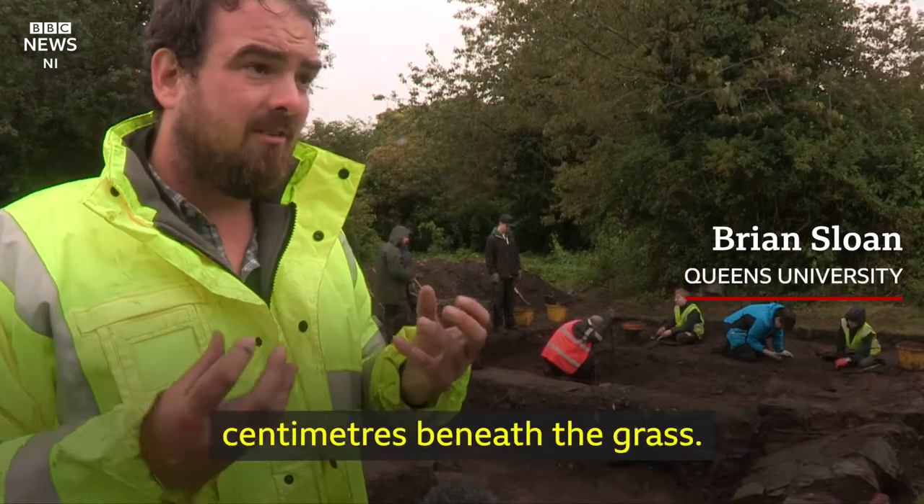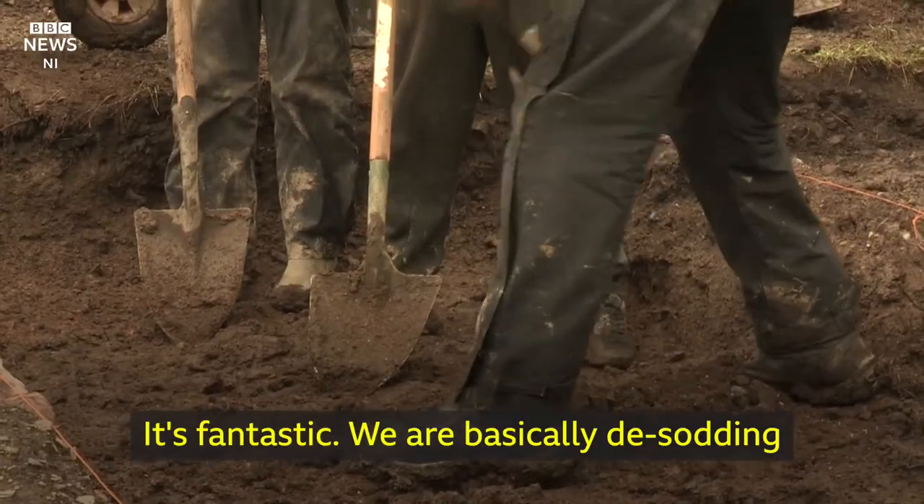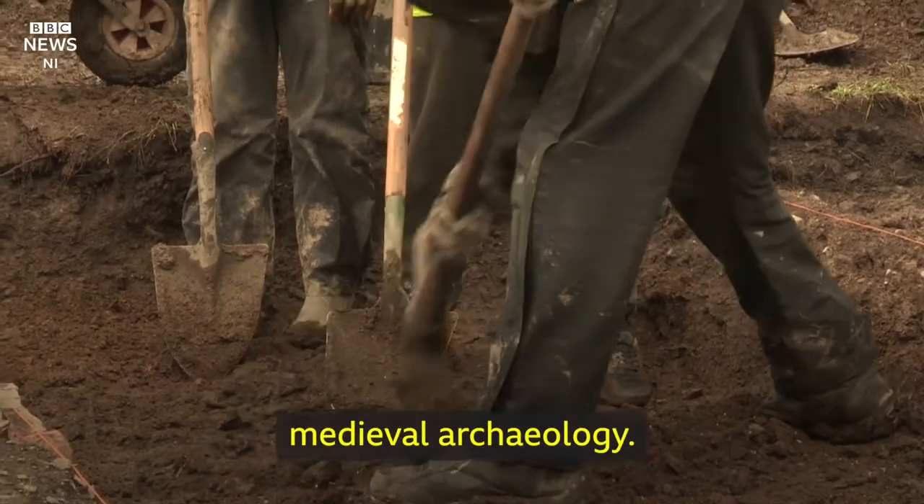The tops of these walls are literally centimetres beneath the grass. It's fantastic — we are basically desodding the area and we're straight into medieval archaeology.